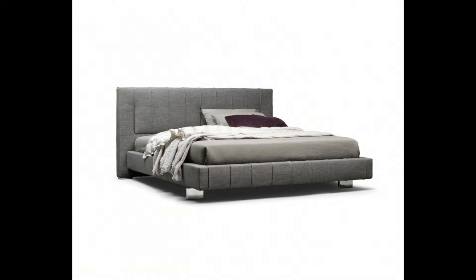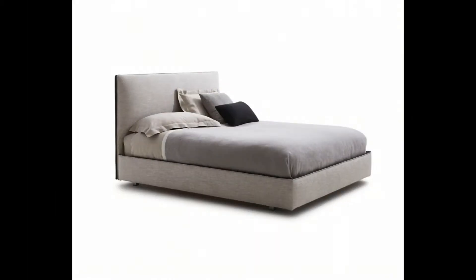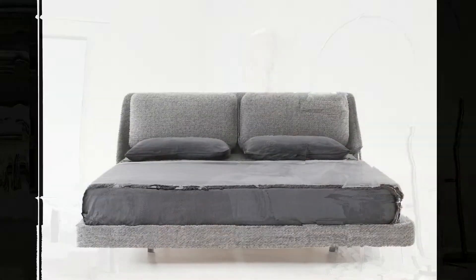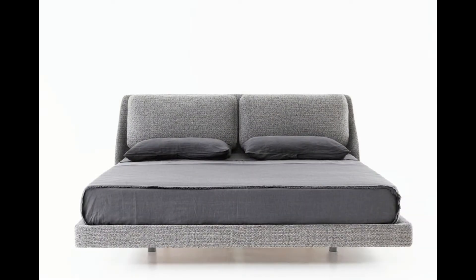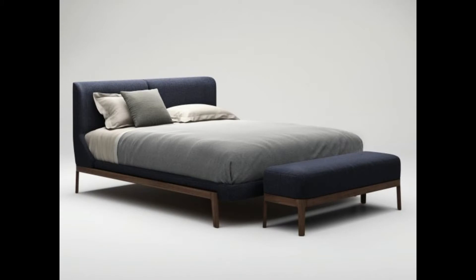What do modern luxury double beds look like? Modern double beds differ from classic ones both in their design and in the materials they are made of. Over the years, the lines of furniture decorating the bedroom have become simpler. Decorations have disappeared and the structure has been streamlined. Nowadays, luxury double beds have a simple design characterized by a strong use of geometric lines.